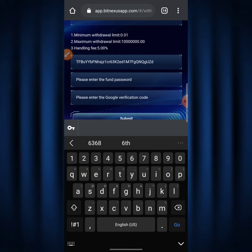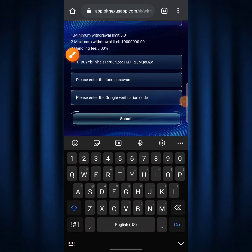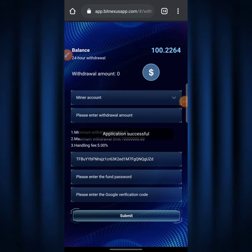I enter my phone password and my Google Authenticator code, then hit the 'Submit' button. It says 'Application Successful.' Now I'm left with just about 100.2264 TRX on my BitNexus account — my mining balance. I'm waiting patiently for the money to arrive in my Binance account; it takes less than a minute before the money actually arrives.